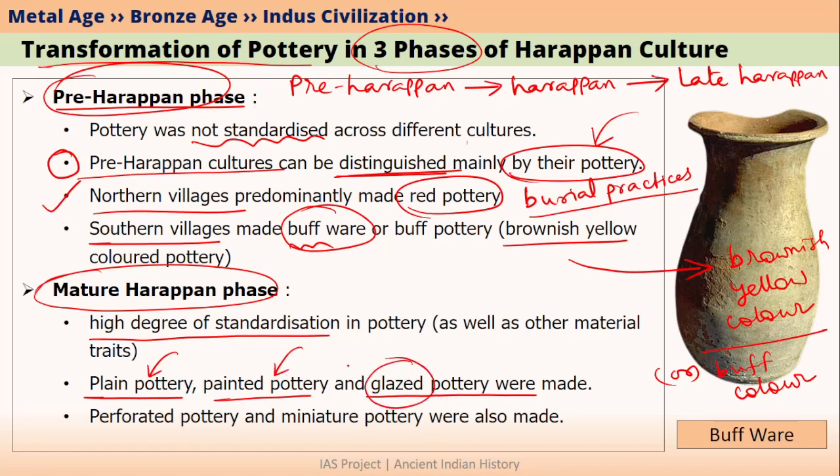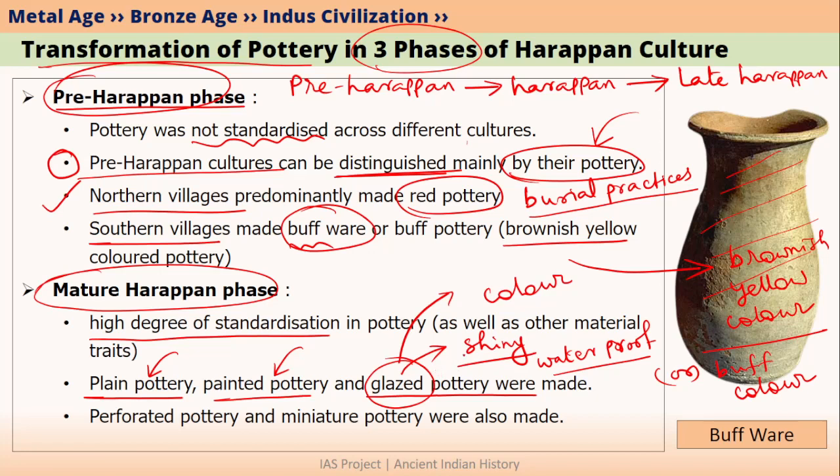Let me briefly explain what glazing is. In pottery terms, glazing is a process by which we make the surface of the pottery shiny. Because of glazing, pottery also becomes waterproof — very suitable for storing liquids — since pottery naturally has pores inside and glazing closes those pores. Glazing also sometimes gives the pot colour. So glazing mainly gives the pot three things: it makes the pot shiny, makes it waterproof, and sometimes gives it colour. Mature Harappans also made perforated pottery as well as miniature pottery.